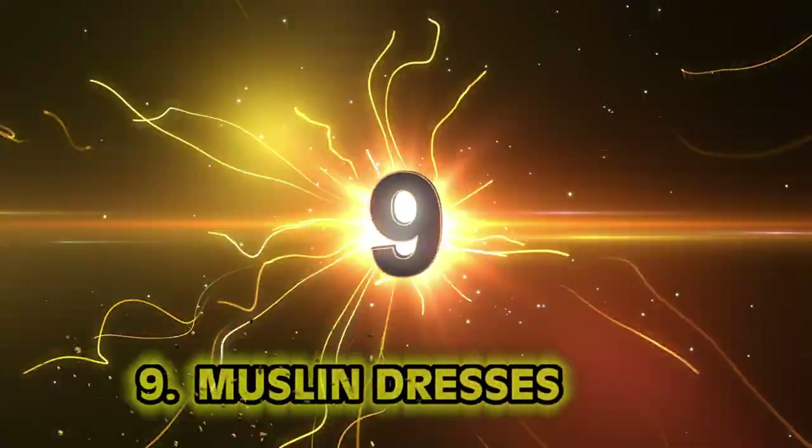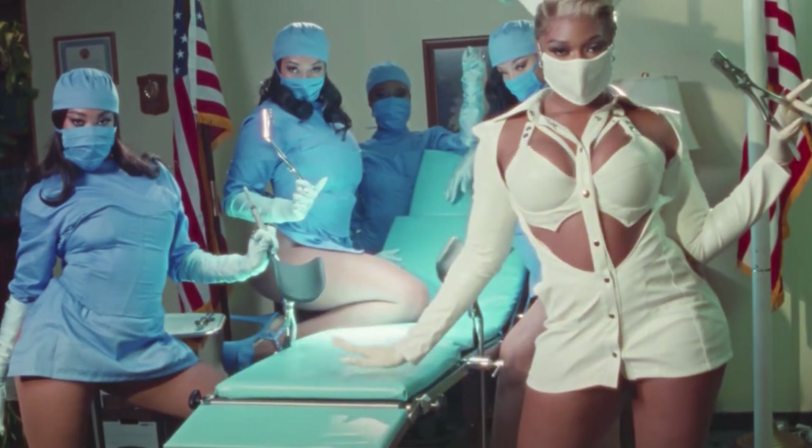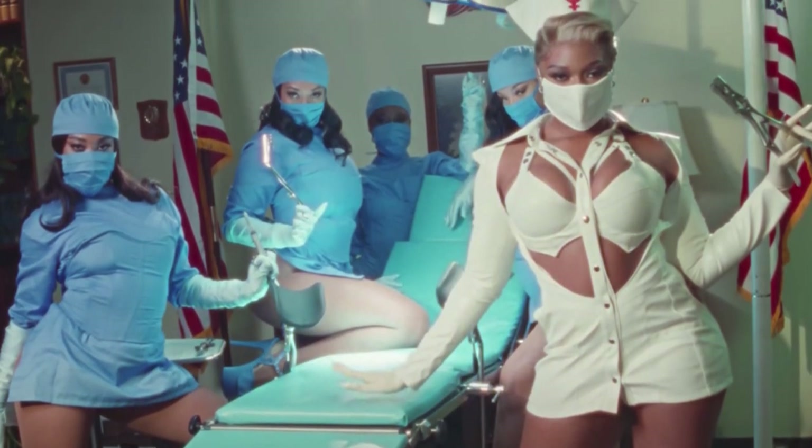Number 9: Muslin Dresses. Honestly, I can see celebrities doing this today. The female figure — it's sleek, it's curvy, it's gorgeous. Today, a girl's got some options on how she wants to flaunt what her mama gave her. You go, girls. But back then, not so much — except for the muslin dress.